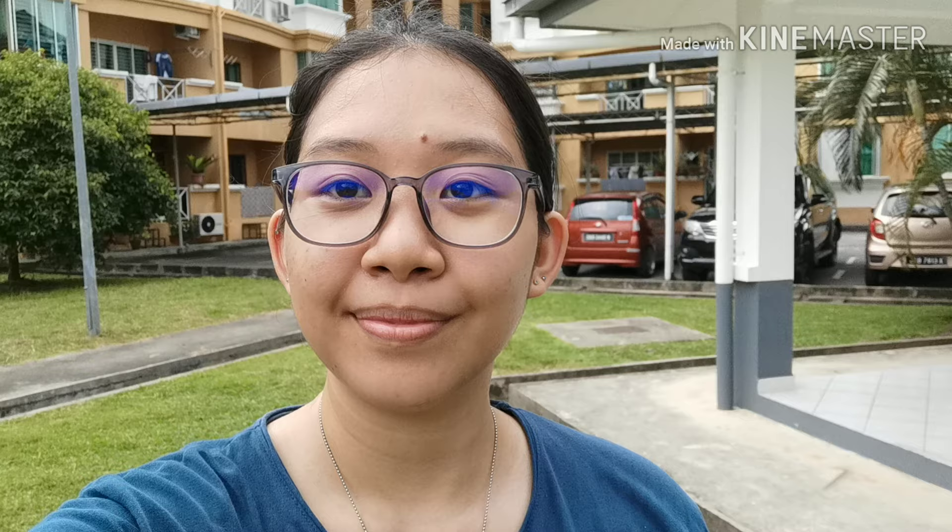Thank you for watching Childhood Educators Today. Till next time, bye!